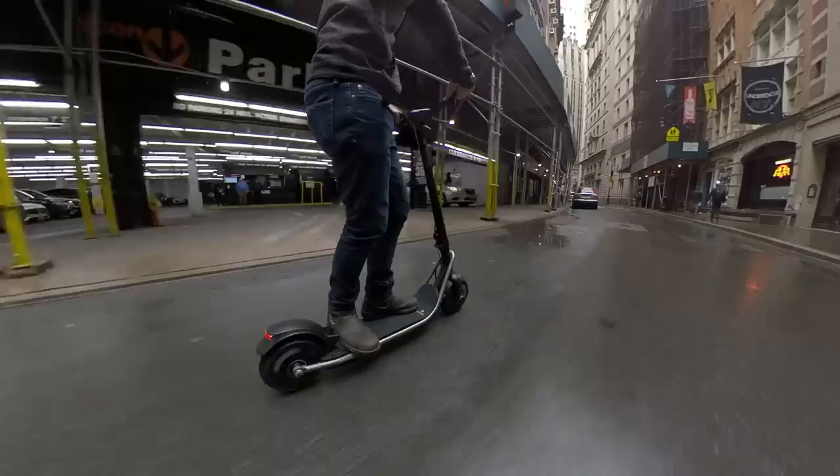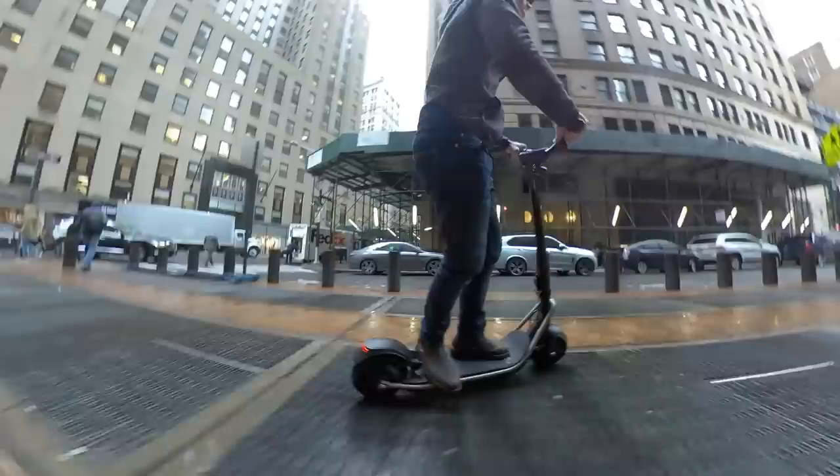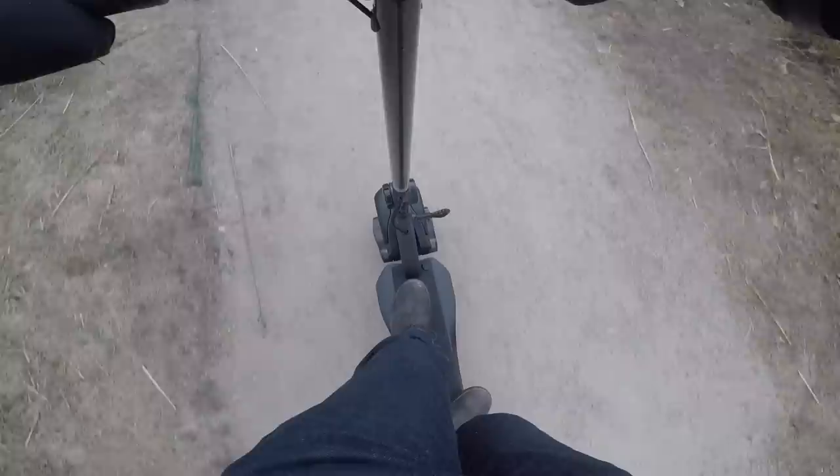The Boosted Rev is listed at 1.5 kW continuous, and they don't say what the peak power is, but based on my experience in the industry, I'd say it's probably around 2.5 kW peak. It's enough that I practically low-sided it on some slippery subway grates while I was riding around in New York City. The Wide Wheel is also quite powerful, and it's rated at 1 kW continuous, though the peak power is going to be higher — I estimate it at around 1.5 or even 2 kW of peak power. It's enough power to lose traction on slippery surfaces.